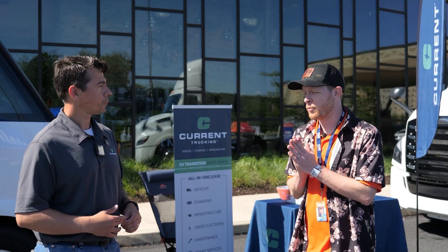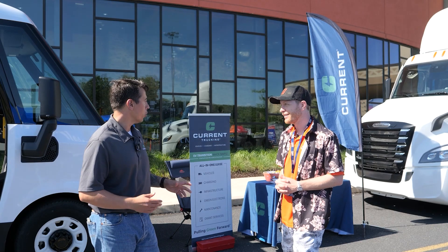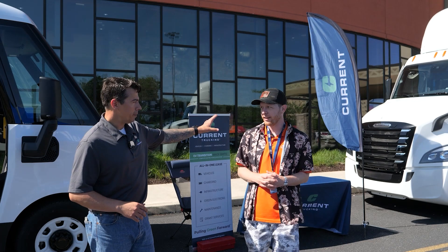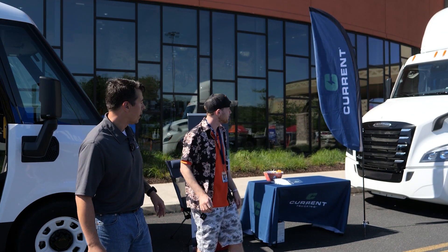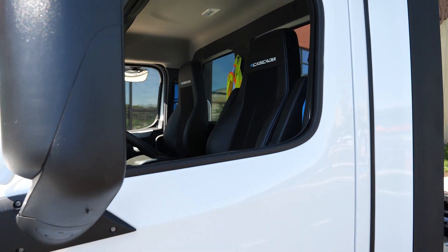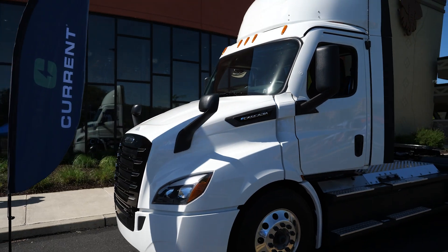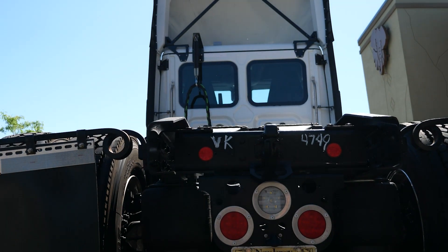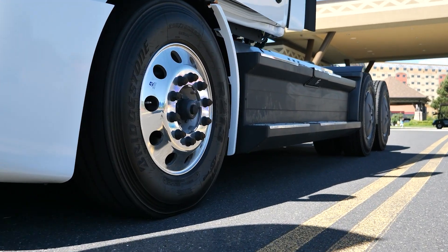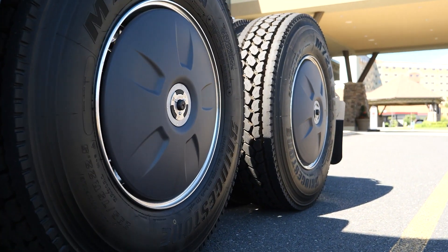So the last piece of the puzzle is the vehicles. Behind me is the eCascadia. These are 100% electric — not hybrids, not hydrogen, no diesel or fossil fuel function. This has dual axle; the motors are directly mounted to the rear hubs. There is not a transmission, not a driveshaft, no U-joints. The maintenance is barely there — it's so simple. We don't even know when you change the brakes on these because there's a regen system.